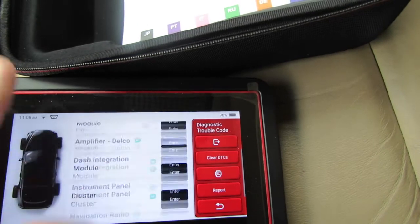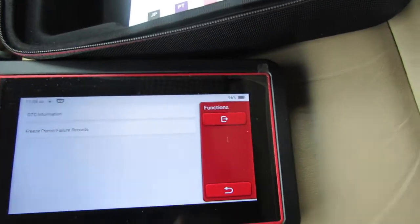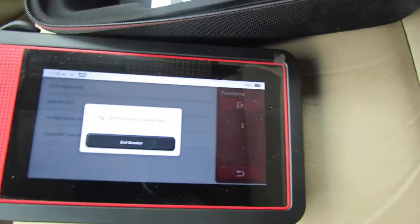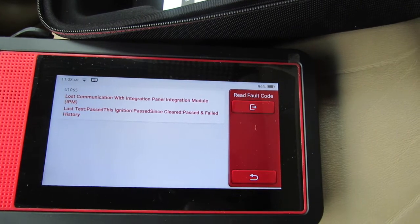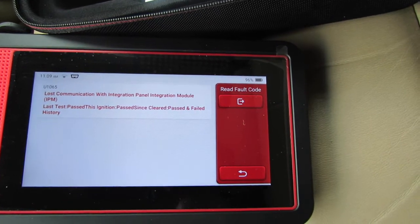Okay, let's see what we have here — Passenger door. Let's see the Powertrain system — enter Read Fault Code. Lost communication with integration panel module. Last test: pass. This ignition: pass. Since cleared: pass. And failed history.